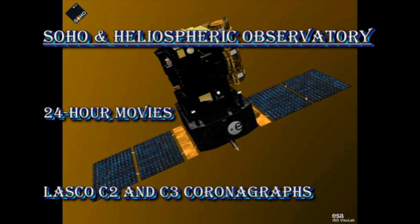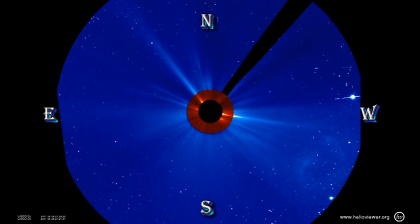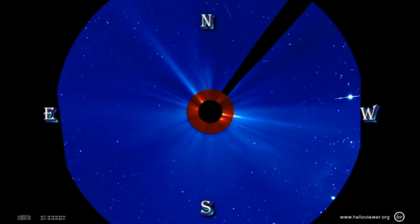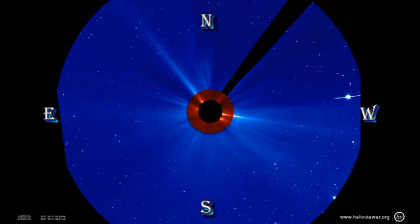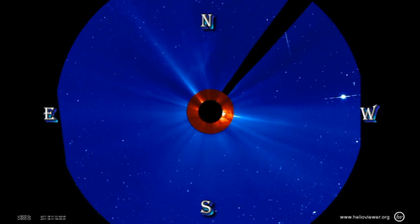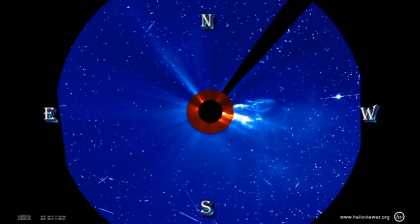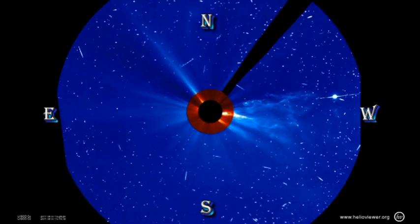Using the SOHO coronagraphs, I made a composite movie showing both the inner coronagraph C2 combined with the C3 outer coronagraph, and you can see the full extent of the event that we've just been talking about. Notice all the speckling on the images after the CME has occurred — these are high energy protons accelerated in the flare, hitting the focal plane of the instrument.